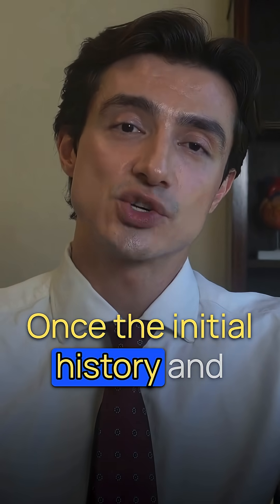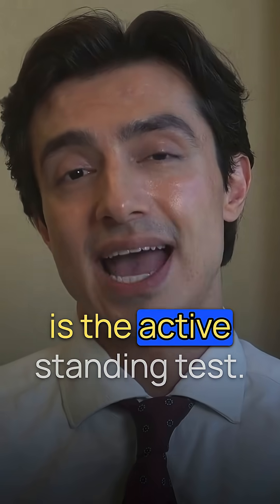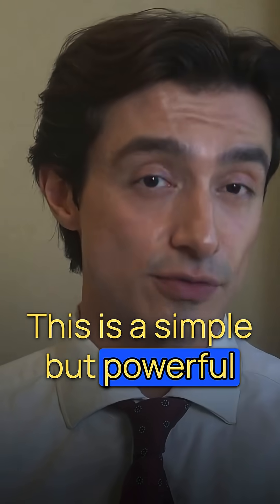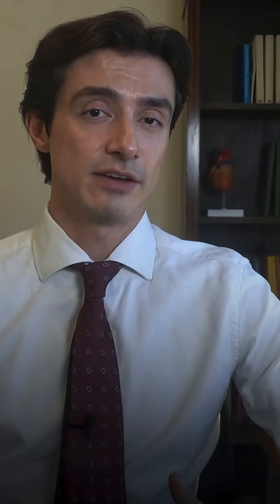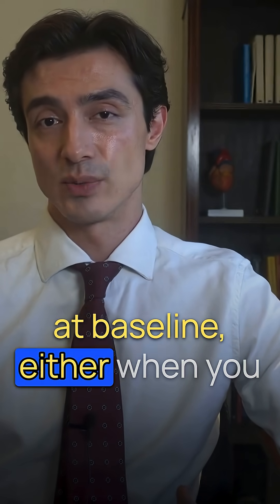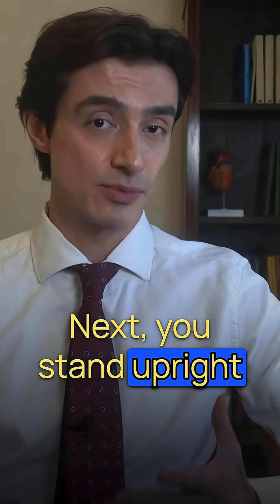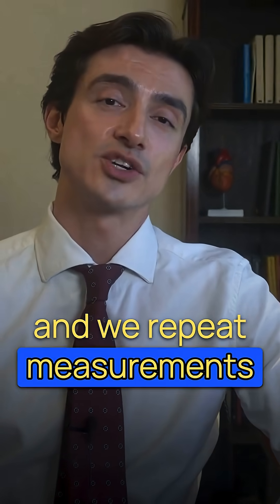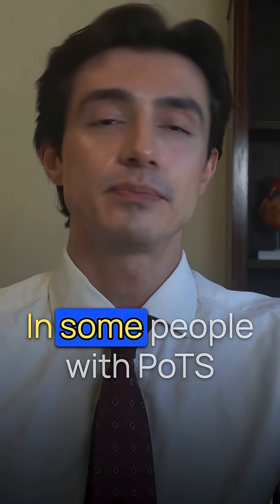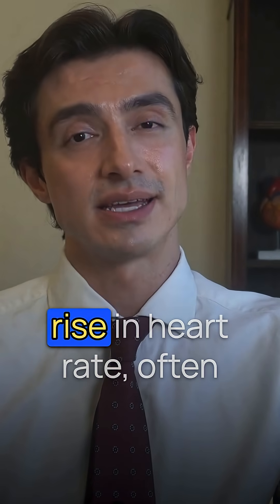Once the initial history and examination are done, one of the key bedside tools we use is the active standing test. This is a simple but powerful diagnostic test. First, we measure your blood pressure and heart rate at baseline, either when you are sitting down or lying down. Next, you stand upright and we repeat measurements at one minute and again at three minutes. In some people with POTS, we'll see that characteristic rise in heart rate.